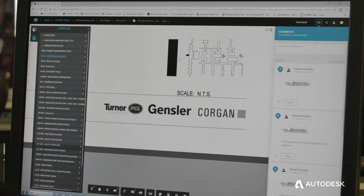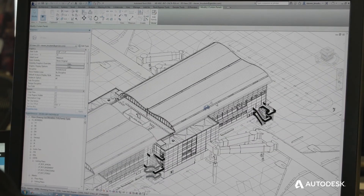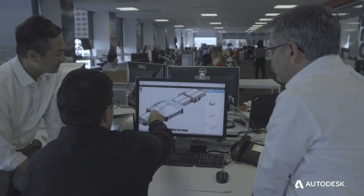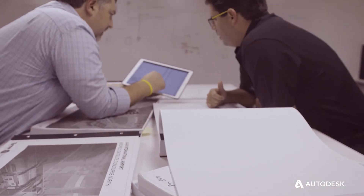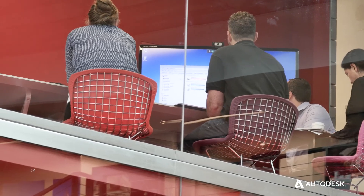BIM 360 Team and Collaboration for Revit has provided us incredible cost savings when it comes to infrastructure. Relying on the cloud for our model hosting eliminates requirements for local servers, maintenance on servers, and server updates. You can actually take design further with the same dollar. We never shy away from using new technologies — it's about how well we integrate with all the other players and how well we communicate with them. That's inevitably the success of any project.